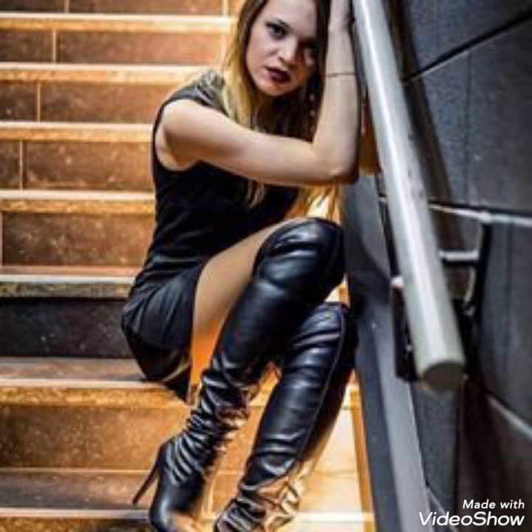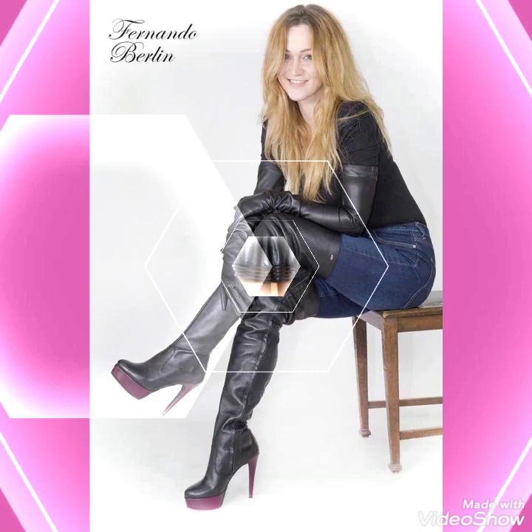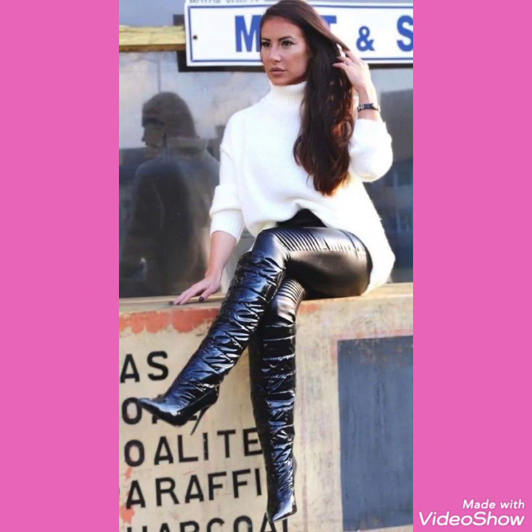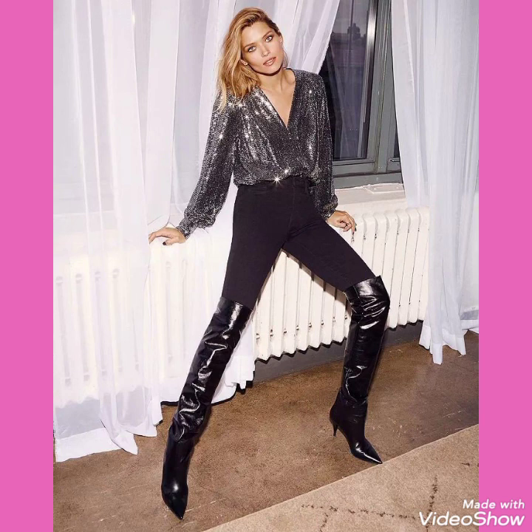Friends, if you want to buy these very beautiful, stylish, and trendy collections of leather latics high heels long boots, I will tell you the websites from where you can buy them online. Before telling you the websites, please subscribe to my channel. If you have already subscribed, don't forget to press the bell icon.